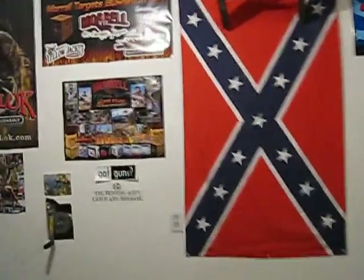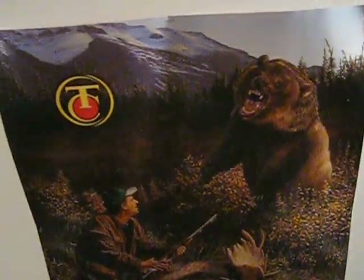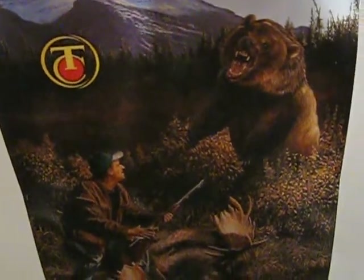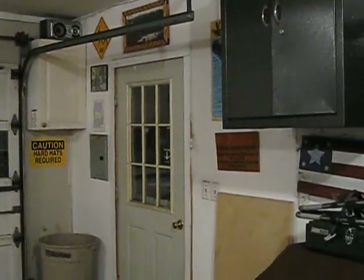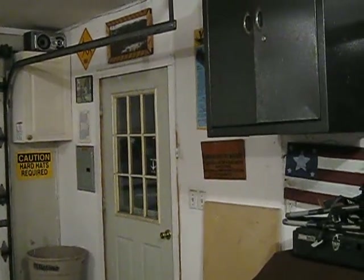One of my favorite posters I got is the Tink's number one buckler — it's actually a banner, beautiful banner. And the Smith & Wesson, I've had that poster quite a few years. And Muzzy Broadheads — again, I emailed them, asked them about getting a free poster, and they gladly sent it right along. They've got their pro staff members on there.